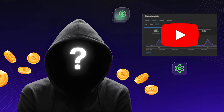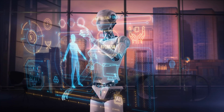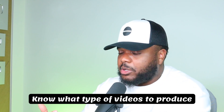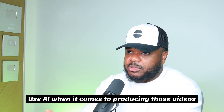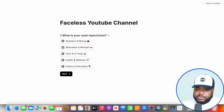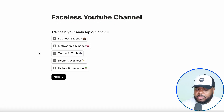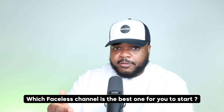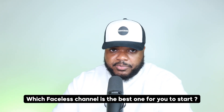Moving on to the second lazy way you can use the Google AI Studio to help you get a side hustle up and running — which is going to be to help you earn Google AdSense. There are countless different faceless channels on YouTube right now that are able to publish AI-generated videos and earn Google AdSense on a daily basis. To succeed with it, you need to: number one, know what type of channel to make; number two, know what type of videos to produce; and number three, use AI when it comes to producing those videos. There's a simple way to figure all of this out.